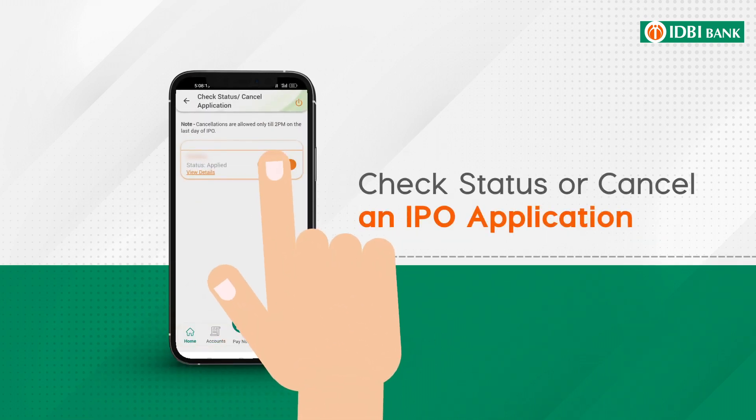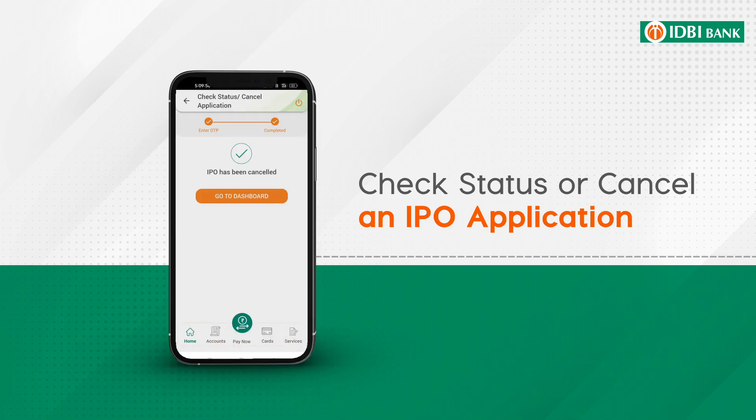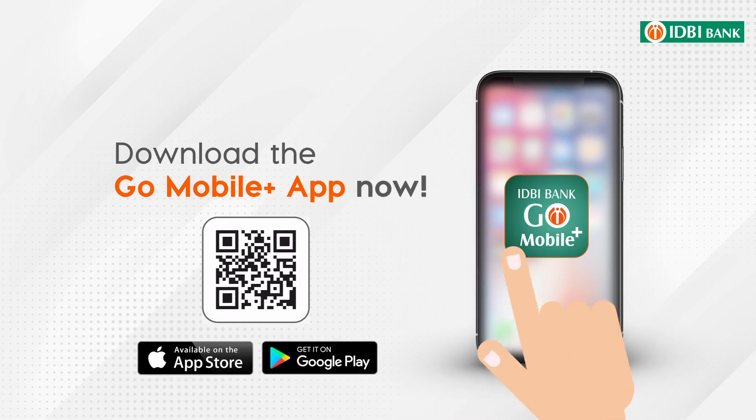What's more, you can also check status or cancel an IPO application anytime with just a tap. Download the IDBI Go Mobile Plus app now!